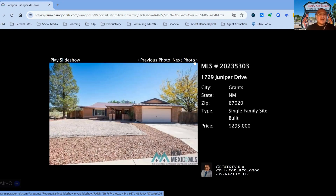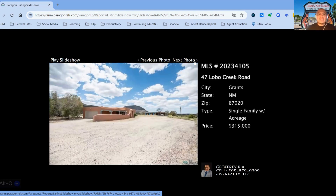1729 Juniper Drive, on the market for $295,000, three-bedroom, two-bath property, built in 1975, 73 days on the market. And near last property for Grants, New Mexico is 47 Lobo Creek Road, on the market for $315,000, built in 1979, 139 days on the market.